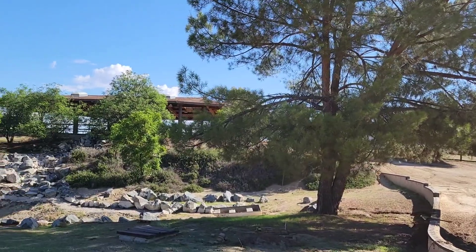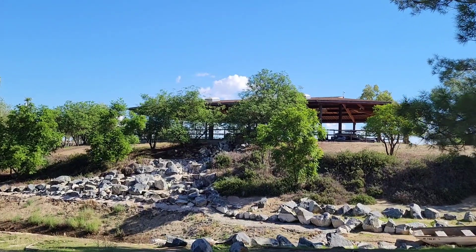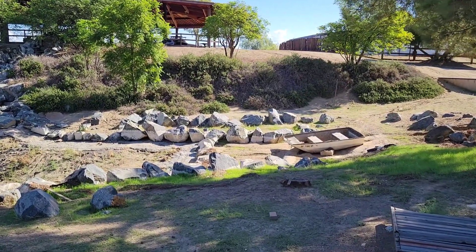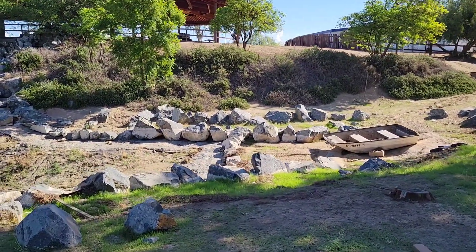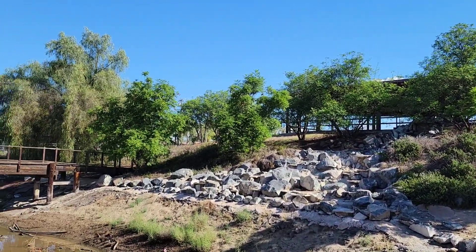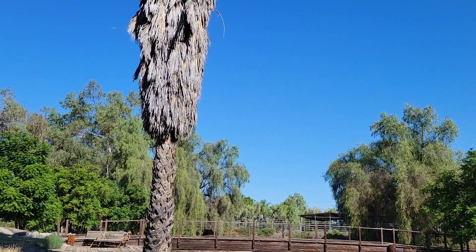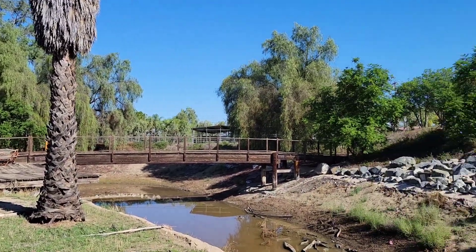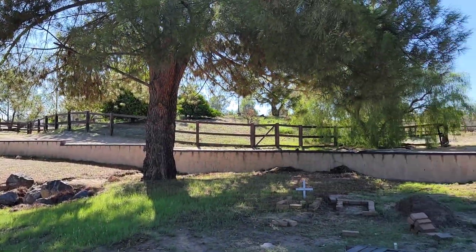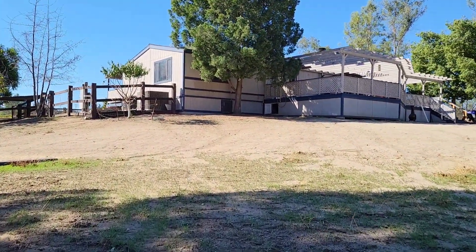Flat and clean. This property will be nice for parties, weddings, birthdays, Mother's Day, Christmas — and Christmas is coming! So call me. You can have this property before Christmas. Yes, this is going to be your Christmas gift — your own horse property.